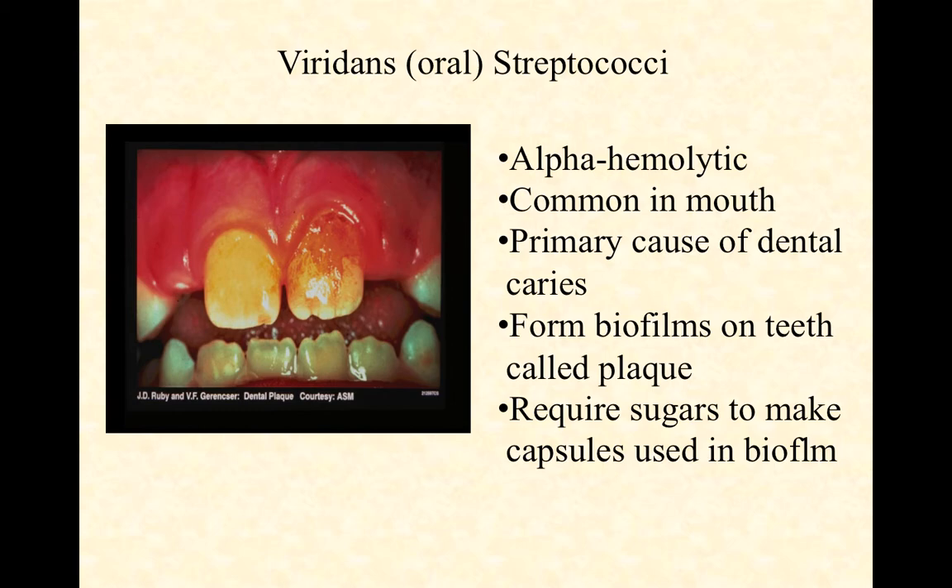The dentist has to use those tools to scrape and chip that plaque off the surface of your teeth. Interestingly, at least some species of oral streptococci — Strep mutans, for example — require refined sugars, things like sucrose in particular, to make the capsules they use for their biofilms. So if you have a low-sugar or no-sugar diet, at least theoretically, you should be able to prevent cavities entirely, because the bacteria that cause those cavities can't stick to your teeth and will simply wash off every time you swallow.